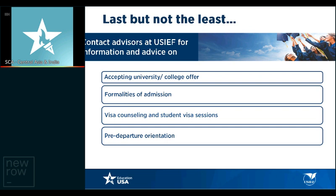Contact advisors at the Education USA centers located at USIEF and other organizations for information and advice on accepting university offers, formalities of admission, visa counseling, student visa sessions, and pre-departure orientation sessions — which are an absolutely fabulous way of learning how to make the most of your time in the United States. In Delhi, we hold pre-departure orientation sessions at the American Center at Kasturba Gandhi Marg. Our first PDO is in June and another in July. They're a great way to connect with alumni, current students, hear Fulbrighters, and listen to Department of Homeland Security representatives.